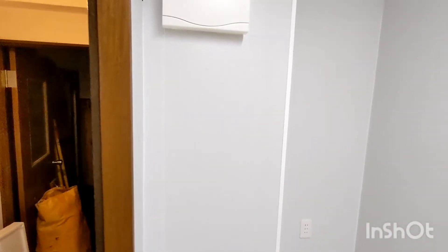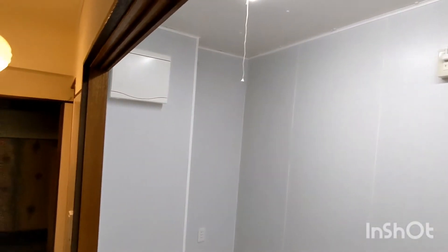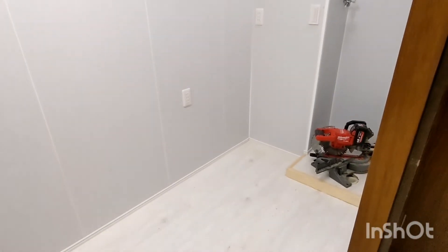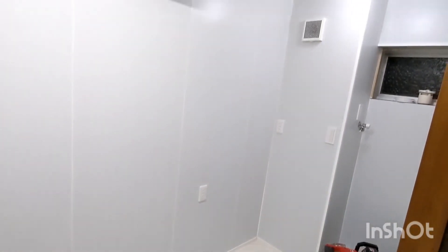It's kind of hard to see because the room is all kind of the same color, but I think it's looking pretty good. I'll get the IKEA shelving built tomorrow and get the washer and dryer put back in place.